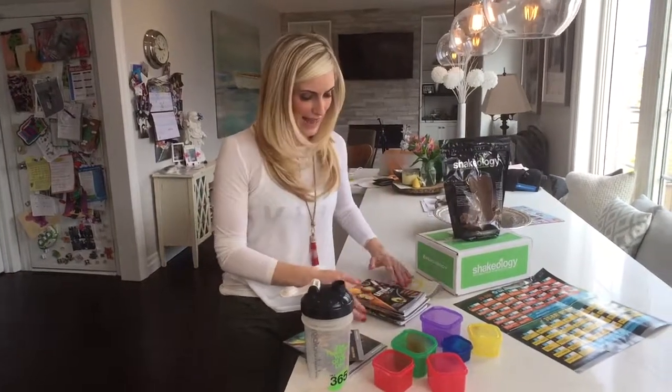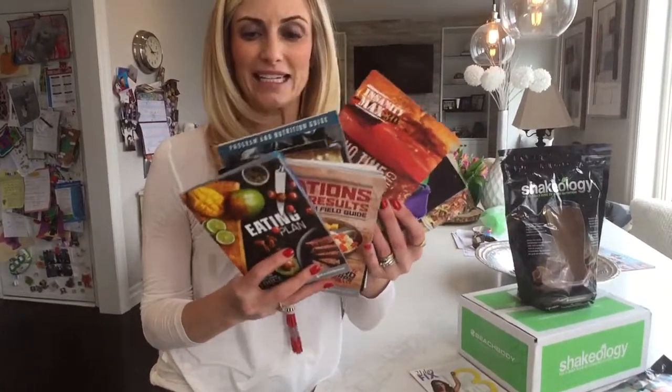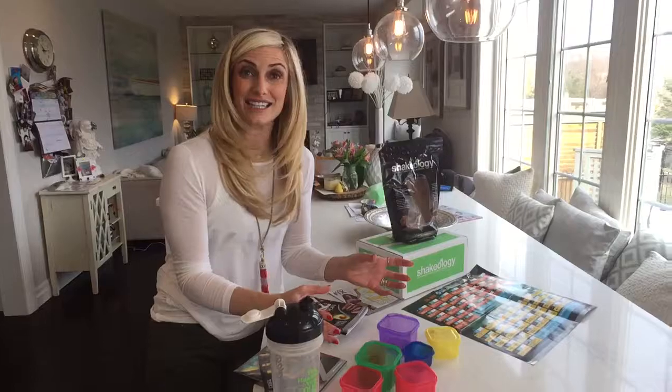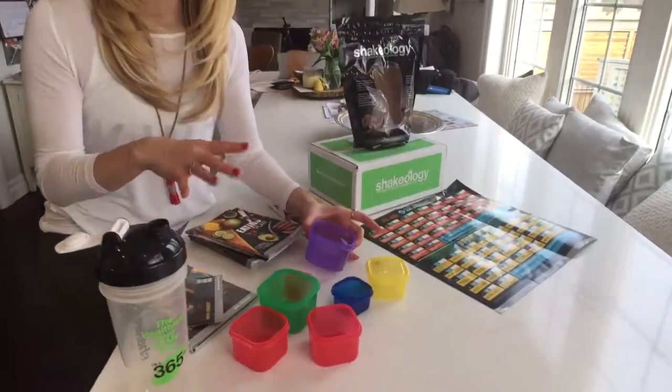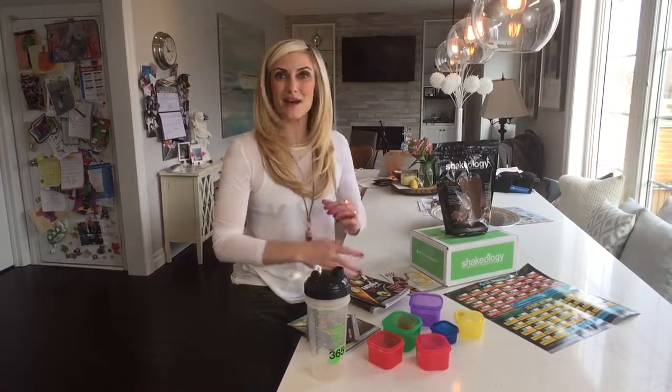The second thing you get, in addition to the movement component, is the meal plan and the eating component. What I love about all of our programs is every single one has its own meal plan and different meal plan program to support you on your lifestyle — not a diet — that is our philosophy. You also get this amazing container system and what this does is it teaches you how to fuel your body with the foods you need to get you through your day. We talk a lot about this in our online virtual accountability groups. We support you with meal guide ideas, meal plan ideas, weekly menu templates, all that great stuff to help get you through your day.